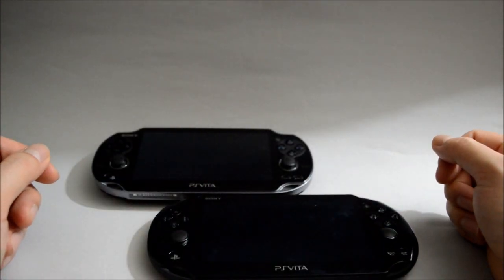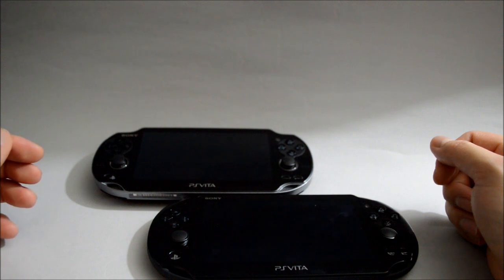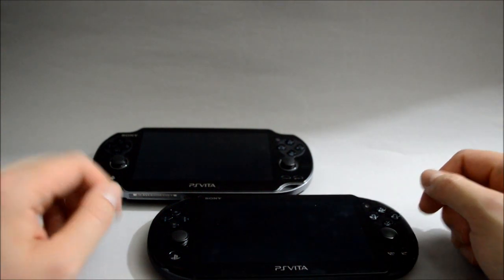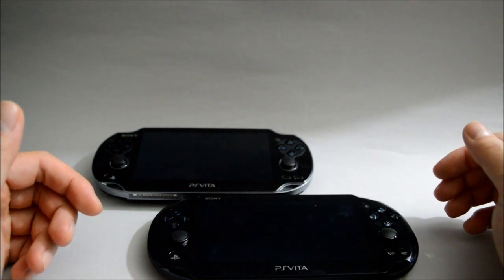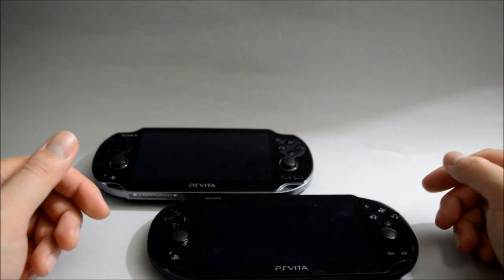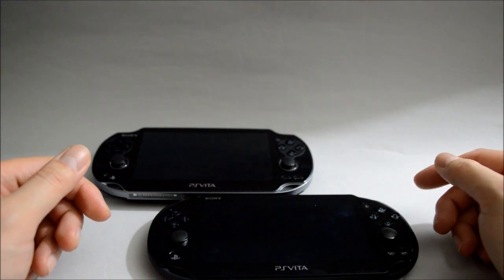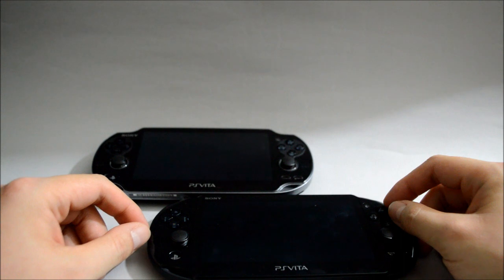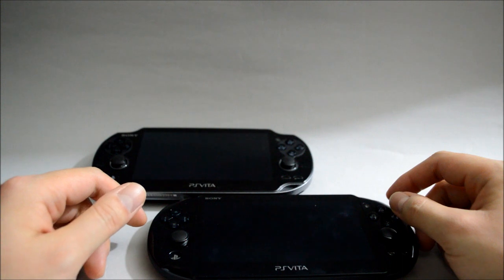Now it comes to the question: if you are looking to get a PS Vita right now, which model should you buy? Each model has its pros and cons. However, I will strongly suggest you get a PS Vita Slim right now. Even though it's a cost-down model and the screen is downgraded, just like I said before, it should not be a huge issue. PS Vita Slim has better battery life, it comes with internal one gigabyte memory, and most importantly, this one is newer. If each device has its own lifespan, the PS Vita Slim should last longer if you take good care of it.